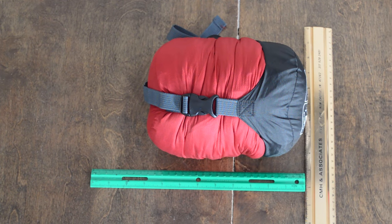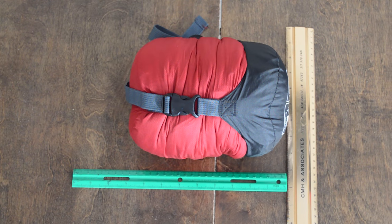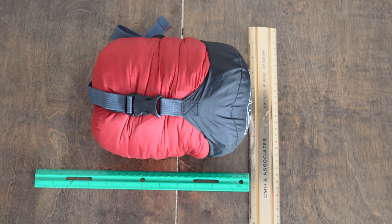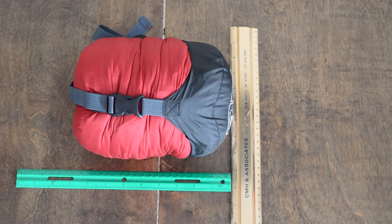When you think cheap sleeping bag, your mind tends to shift towards thoughts of those giant unwieldy monstrosities that we all used to bring to childhood sleepovers and summer camps. This is the first rule that the Ozark Trail bag breaks. This thing is downright tiny, measuring in at just 5 inches tall and 6 inches wide when compressed. I can safely say that size is the biggest selling point of this sleeping bag.